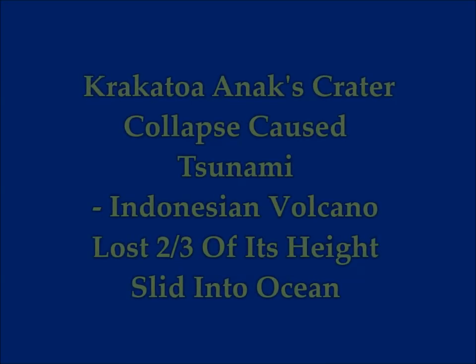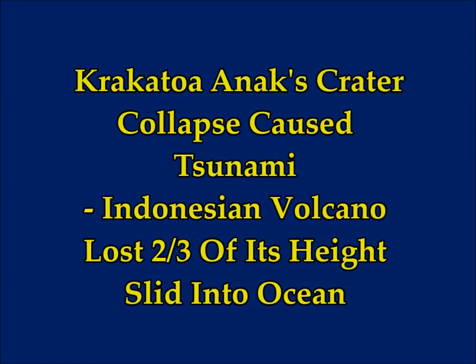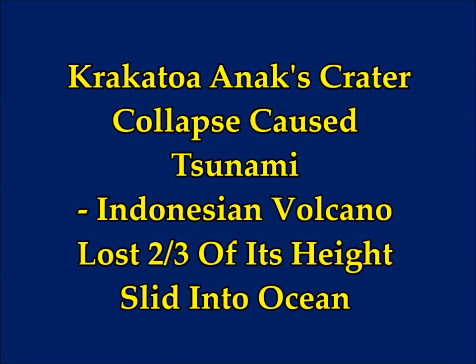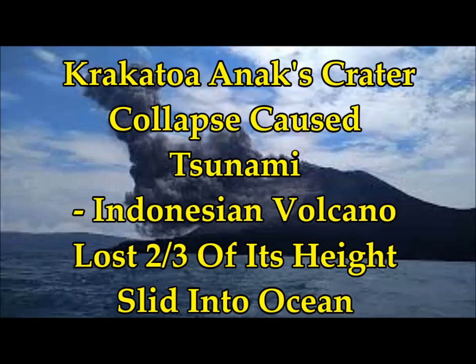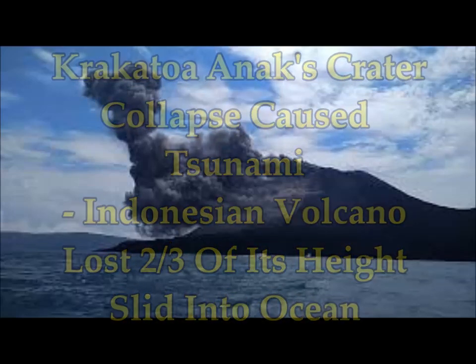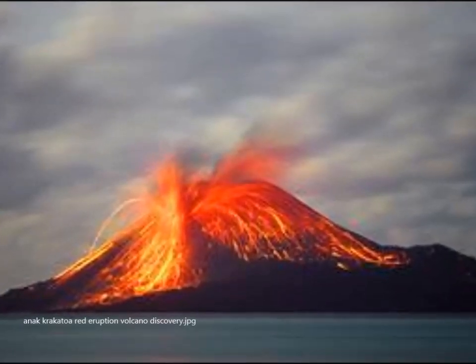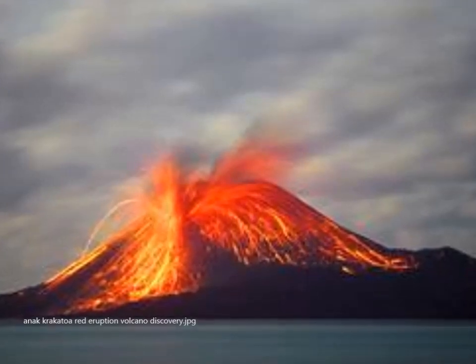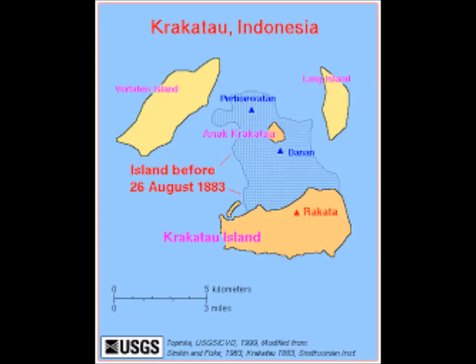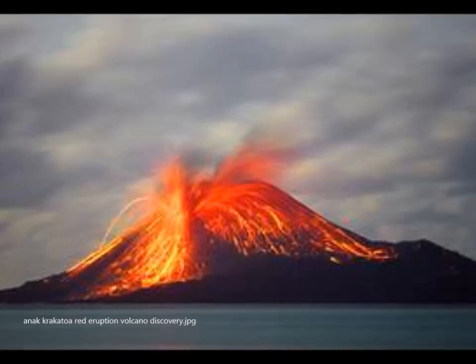Anak Krakatoa's crater has collapsed. The Indonesian tsunami volcano lost two-thirds of its height because it slid into the ocean, causing the tsunami last Saturday night. These are images of Anak Krakatoa — it lies in an island chain, volcanic island chains of the Indonesian area near Jakarta, south of Singapore, south of Borneo.